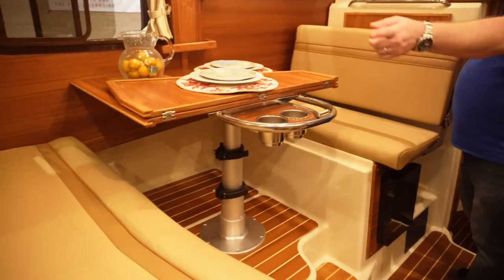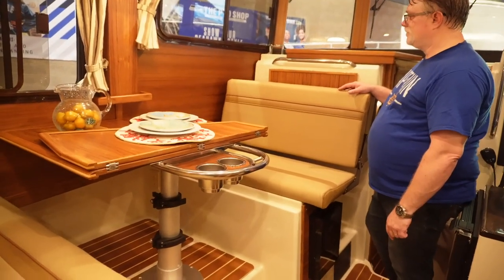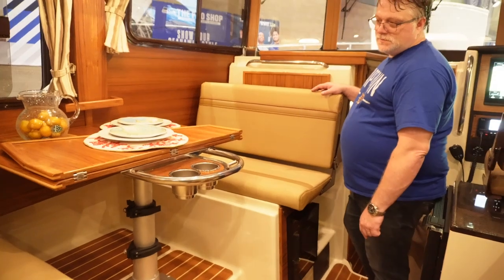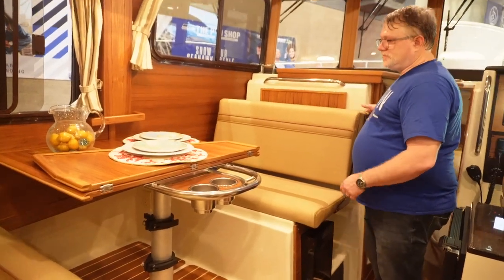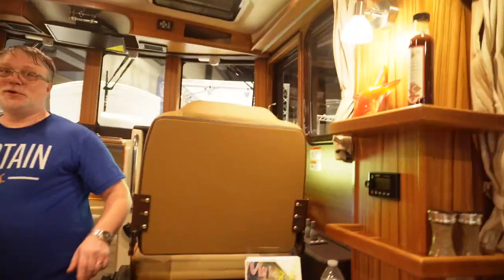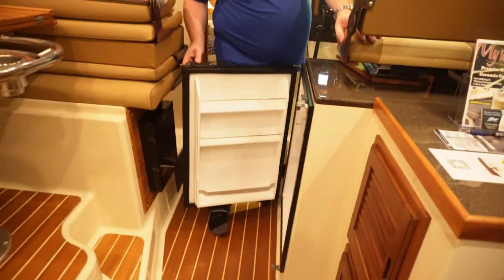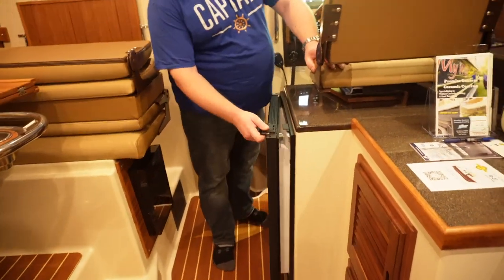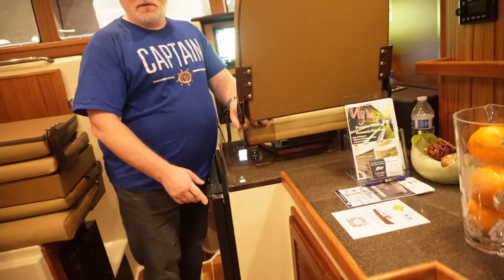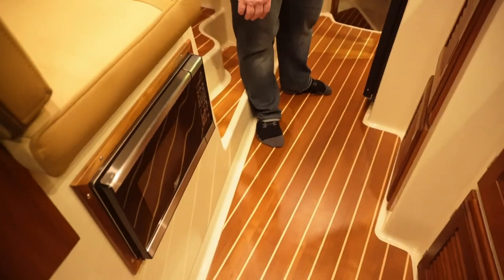It seats five in the dining area — three people across there, two across here. It's a much bigger dining area. I like that too. Great place to play cribbage. The boat also has a cabin refrigerator, a wine chiller, and a microwave.